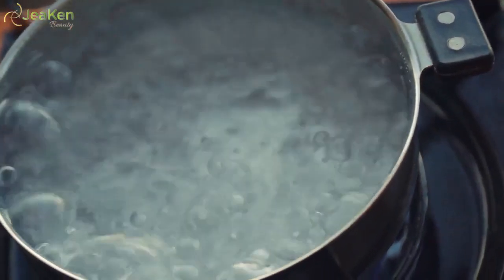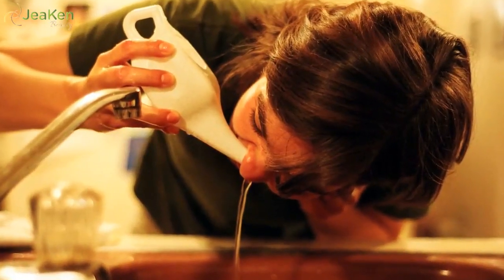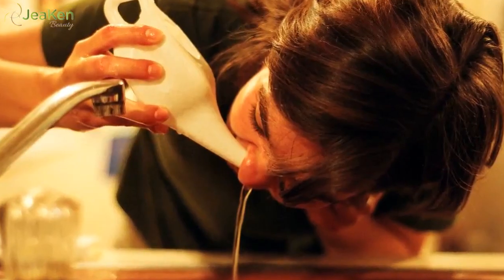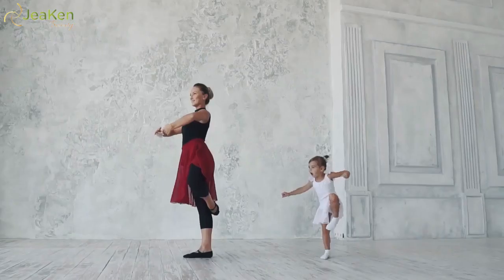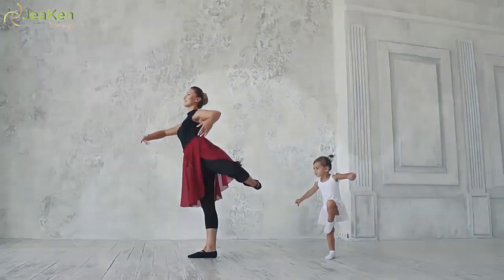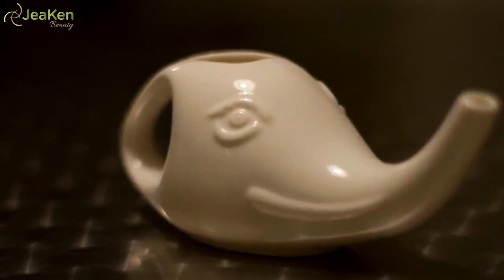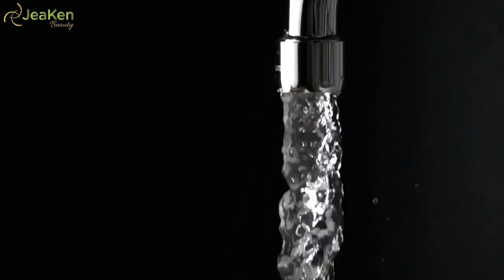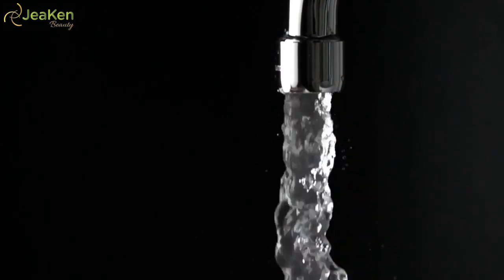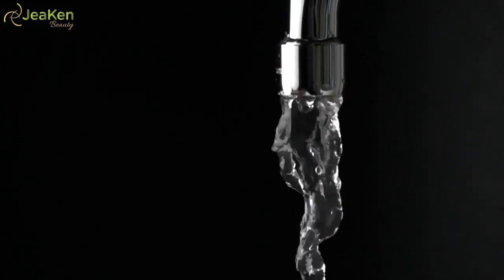Warm or lukewarm is best for comfort. Tilt your head sideways over the sink. Place the spout of the pot in the upper nostril — the one now closer to the ceiling. Breathe through your mouth as you gently pour the solution into the nostril. The solution should drain through the other nostril. Repeat this process with your head tilted the other way. Rinse your pot after use with filtered, distilled, or otherwise sterile water, and let the pot air dry before storing. Be sure to use distilled or sterilized water, or boiled tap water cooled to a safe temperature.